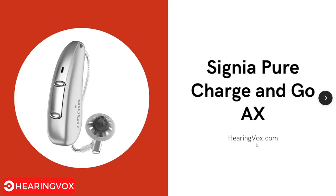Hello and welcome to hearingbox.com. Today we'll be learning more about the Signia Pure Charge and Go AX — its features, pros and cons — so that you get a better understanding of whether you would like to go ahead with this product. Let's get started.